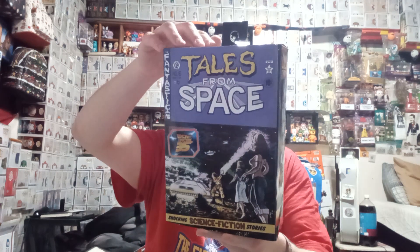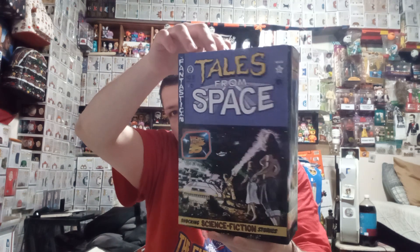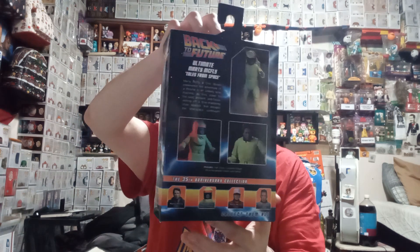This next three items I actually purchased with Whatnot credits, plus it cost some cash. This first item I've been wanting for a long time — I'm a big Back to the Future fan, so I couldn't pass this up. It only cost like $5 after the credits, which is the Tales from Space Marty McFly NECA figure, 35th anniversary.